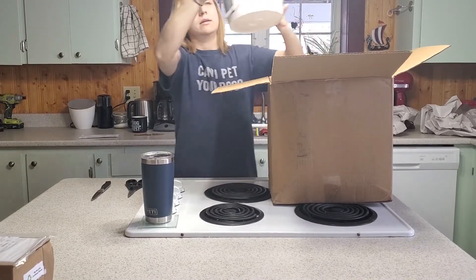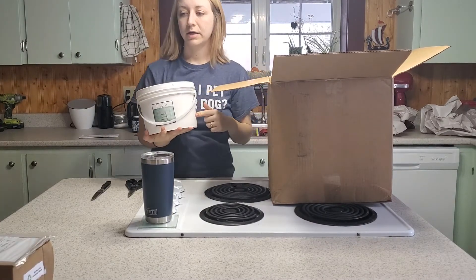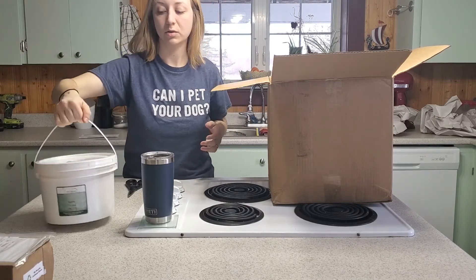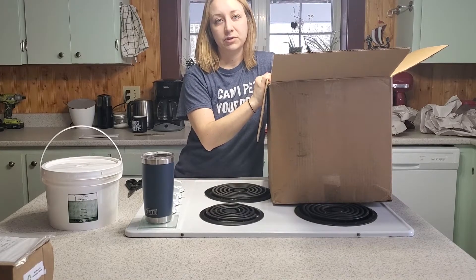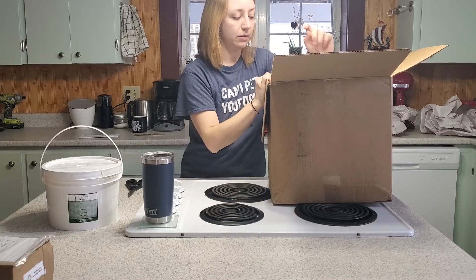So I got this nice big tub of beef tallow. Tallow is one of the main oils that I use in my soaps. I like tallow because it's fairly inexpensive and it has really nice properties for soap — it makes them really nice and creamy and soft, so I like using that a lot.